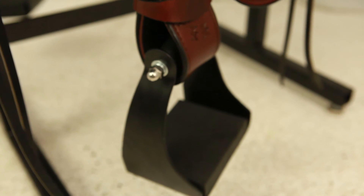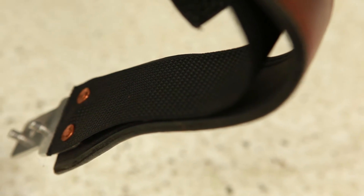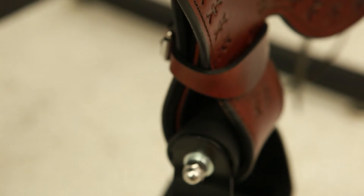Ergo-balanced stirrups are angled to reduce knee and ankle fatigue and promote balanced riding. You'll appreciate the nylon reinforced stirrup leathers on this saddle, protecting against dangerous dry rot in critical areas.